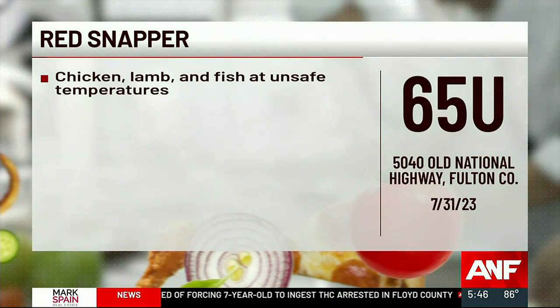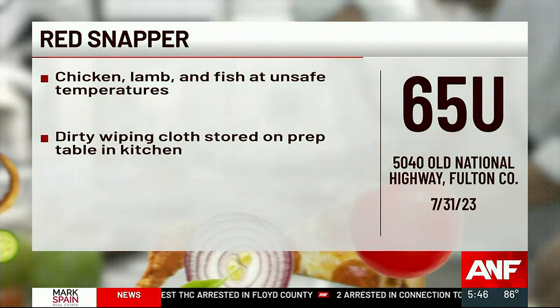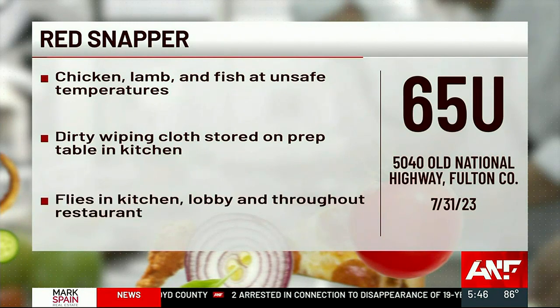Red Snapper on Old National Highway in College Park failed with 65 points and a U for unsatisfactory. The report says chicken, lamb, and fish were at unsafe temperatures. Plus, a dirty wiping cloth was stored on the prep table in the kitchen, and there were flies in the kitchen, lobby area, and throughout the restaurant.